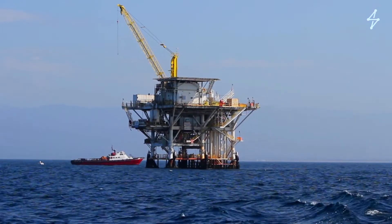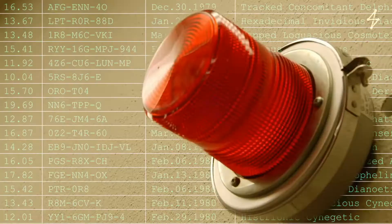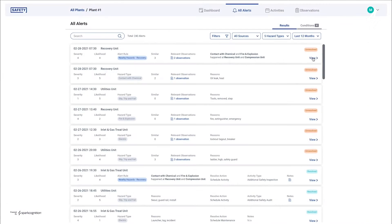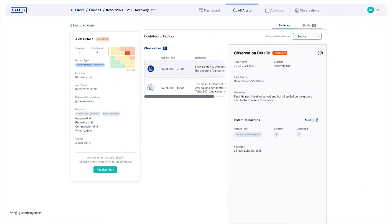In one case, SparkCognition worked with a large national oil and gas operator that received thousands of hazard observation cards per month from different sites. The customer wanted to automate the analysis of these observation cards and extract actionable insights to help improve workplace health and safety.